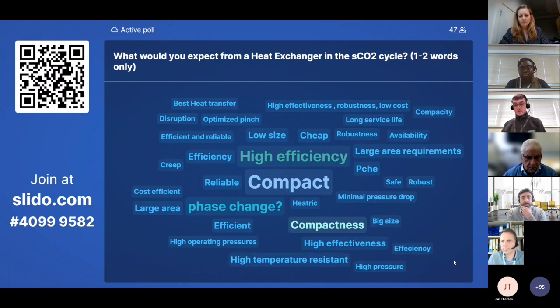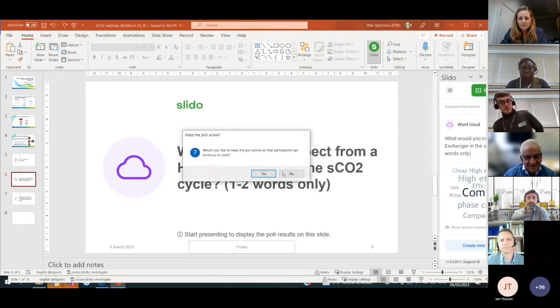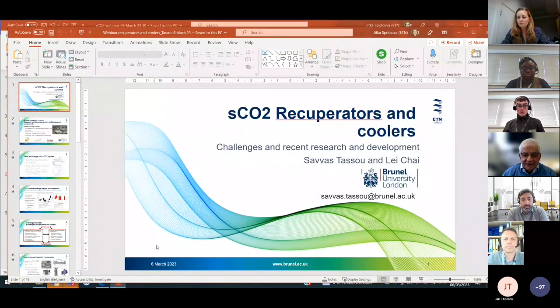We can conclude the Slido session and now is the time for the first presentation, brought to you by Professor Savas Tassou, who is the Director of the Institute of Energy Futures at Brunel University London. Savas has over 30 years of academic and research experience in thermal and energy engineering covering heating, cooling, and power generation systems, including CO2 refrigeration systems, heat pumps, waste heat recovery, heat exchangers, and heat-to-power technologies.